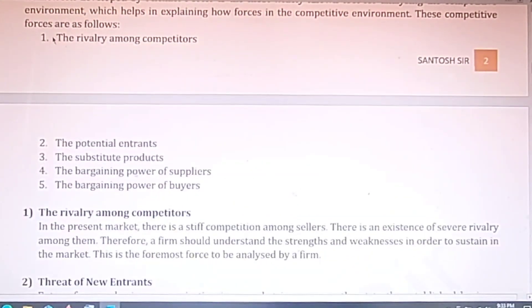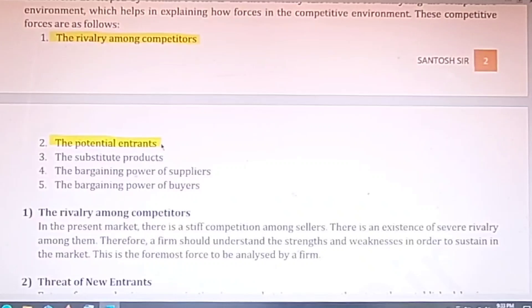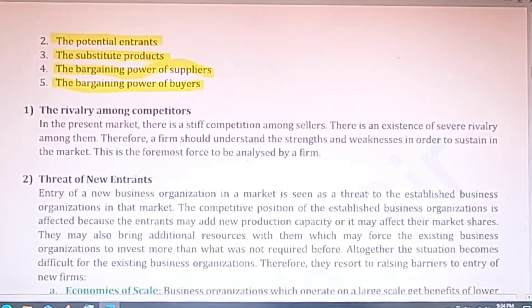The five forces are: first, rivalry among competitors; second, potential entrants — new companies trying to enter the market; third, substitute products — products that can be bought instead of another, like tea and coffee; fourth, the bargaining power of suppliers; and fifth, the bargaining power of buyers. You can explain all these five forces one by one.